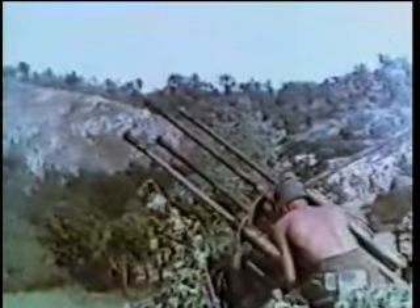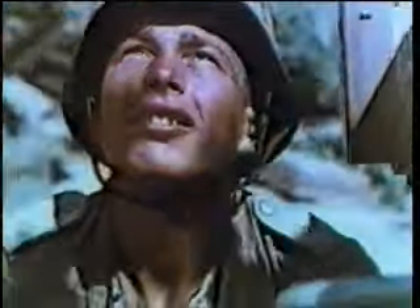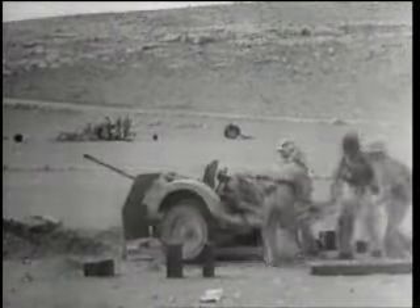Seeing service throughout the war as one of the primary anti-aircraft weapons of the Wehrmacht was the 20mm Flak Abwehr Cannon 30 and 38. The latter weapon, a development of the earlier model, served either in a single-barrel or Vierling form — that is, four guns brought together and operated as one weapon. These cannons proved most effective in defending targets against flying aircraft at low level, right up to 5,500 feet.